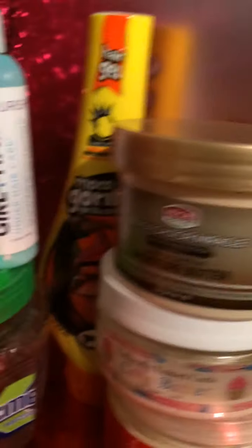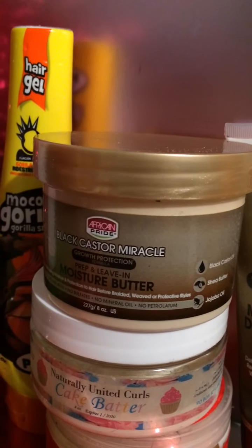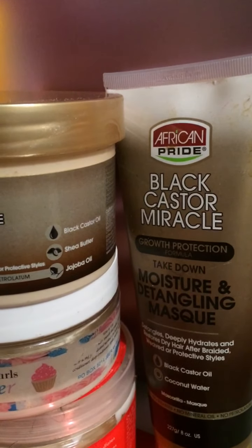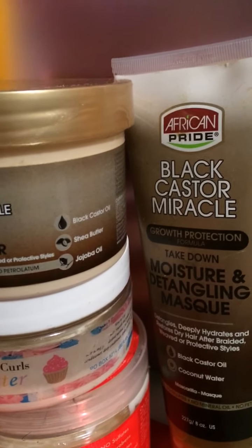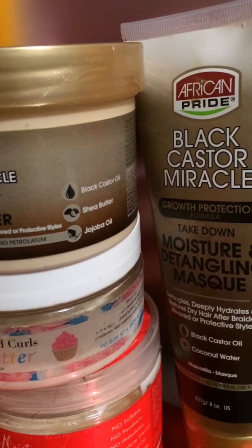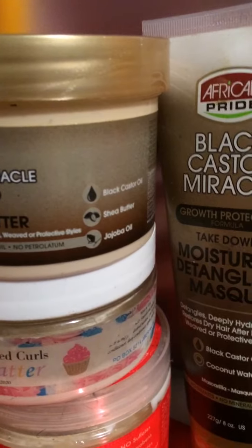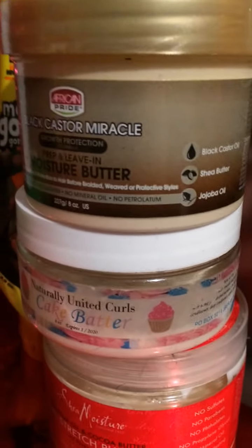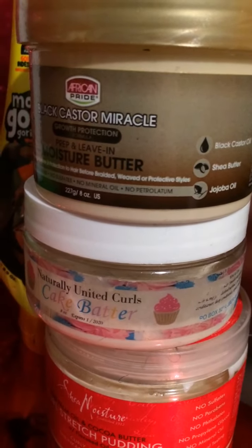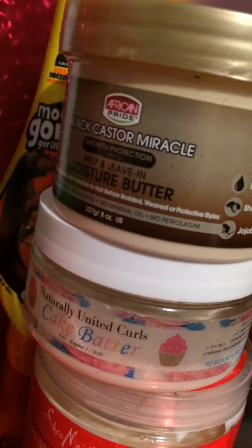I have African Pride Black Castor Miracle moisture bottom prep and leave-in. I haven't used it much, but I used the moisture and detangling mask and it is really great. I used it as a pre-poo after seeing a YouTuber use it for her daughter. My hair was really matted and tangled from putting it in ponytails while wet without stretching it out, and when it was time for wash day I used that detangling mask — it just really helped detangle so well.